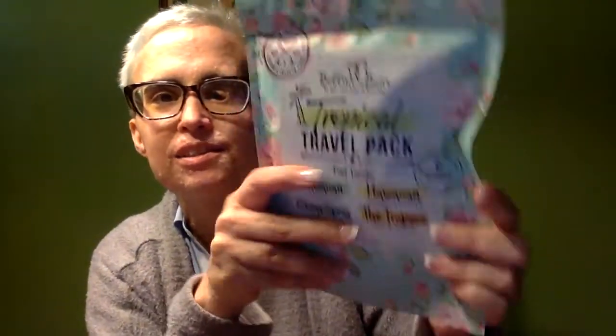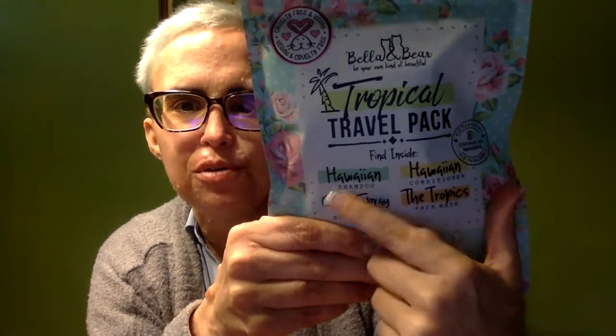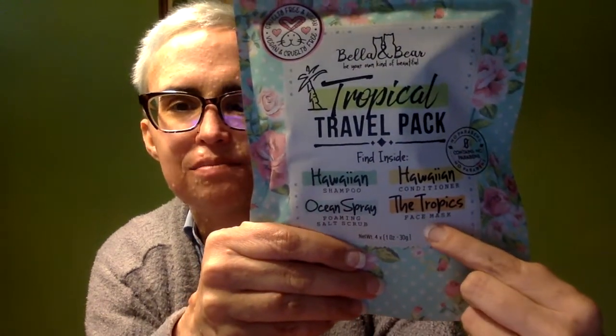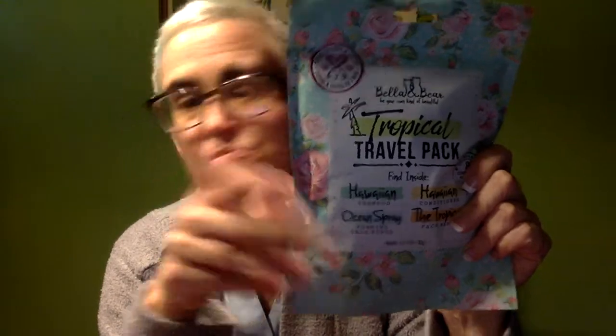Oh how cute! Now this is a tropical travel pack. It's got shampoo, conditioner, foaming salt scrub, and a face mask. That's kind of cool so I probably will use this. I don't always like face masks because they don't fit right on the face and they make you feel slimy, but that could just be me.